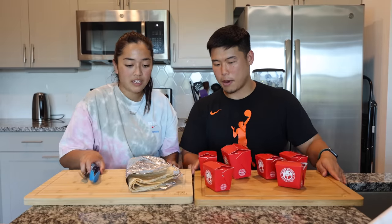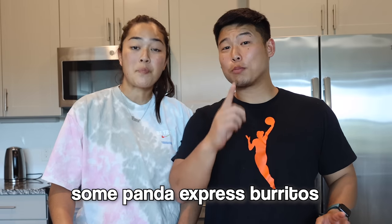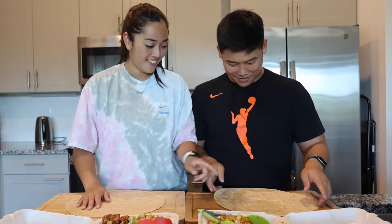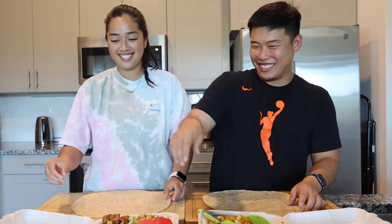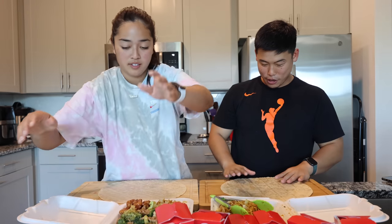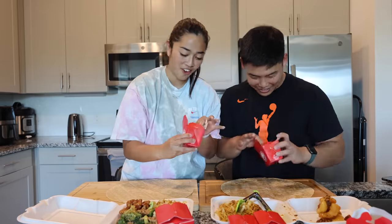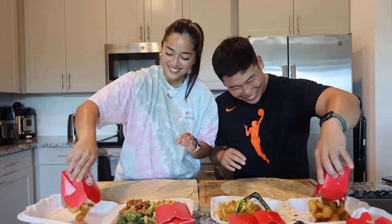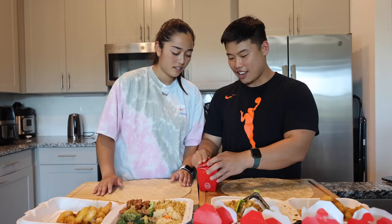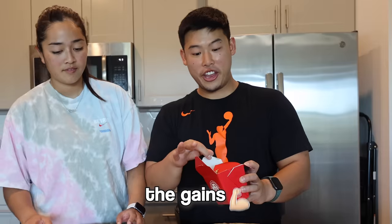They start assembling the burritos. Just to reiterate — they're making Panda Express burritos with Chipotle tortillas because the ones from Target and Walmart aren't big enough. One of them got honey walnut shrimp. The other got chicken teriyaki as well. Neither of them is quite sure how to make a burrito properly.